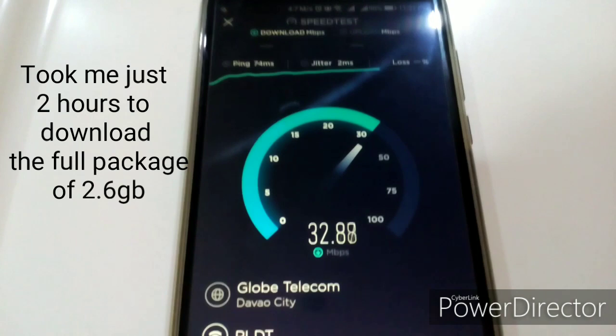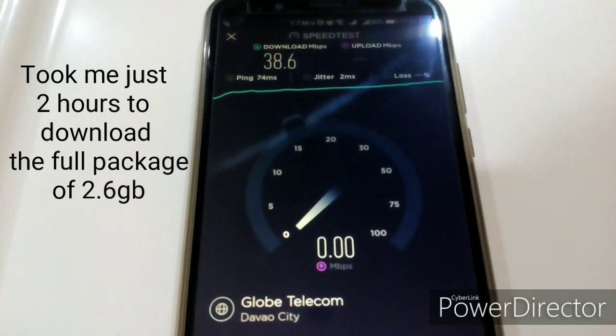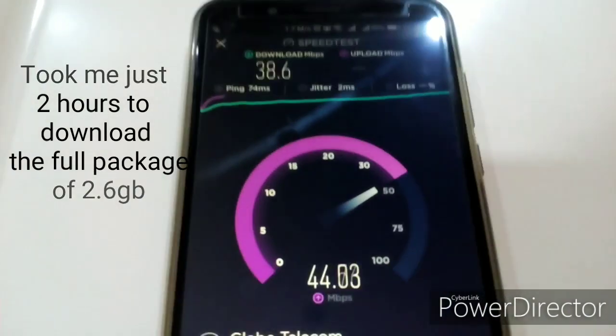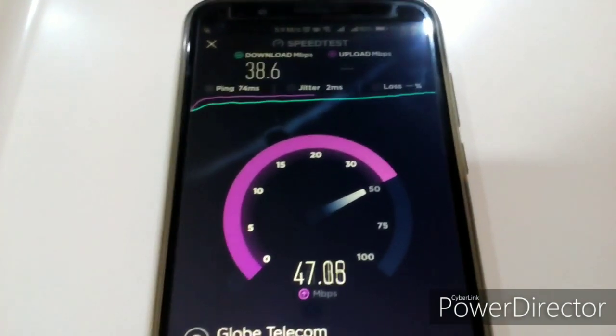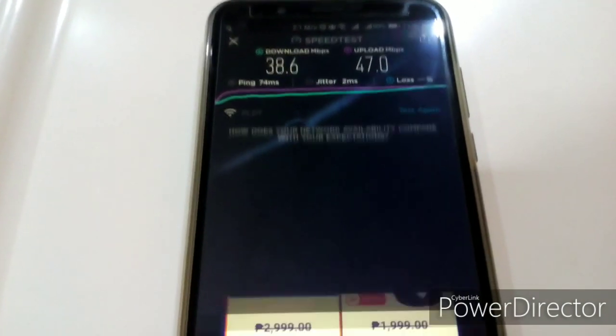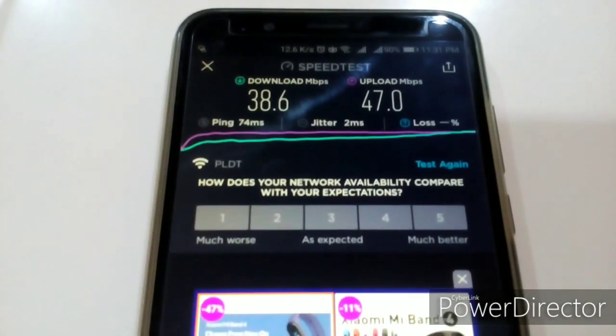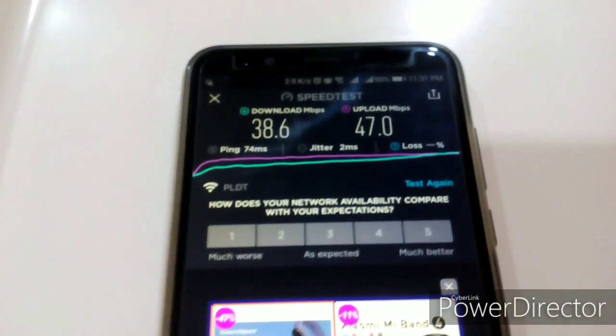What's good about downloading the whole package is if you stop, it will continue again. This is fast — I'm very fortunate I had this kind of speed here in my hotel, or else it would take forever to download that big a file. Good thing I had ample space on my phone to contain that 2.6 GB file.